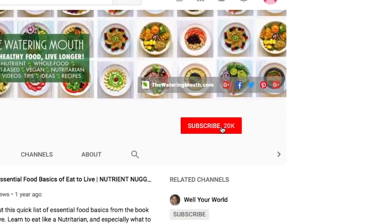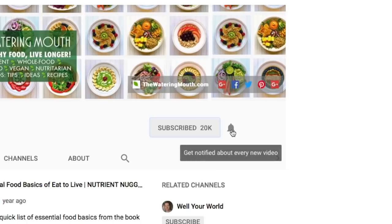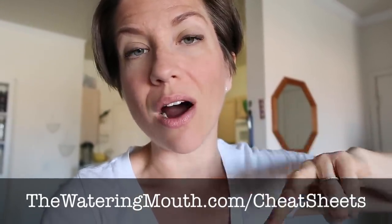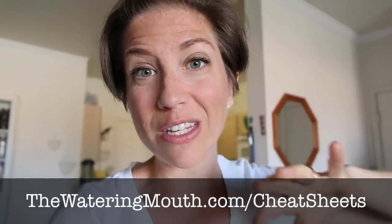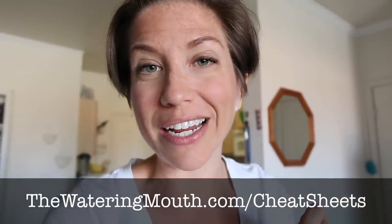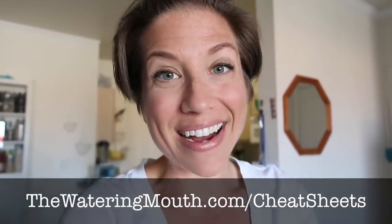If you haven't subscribed to my YouTube channel, please do that and hit the bell button next to it so you get all notifications when I publish videos. Also, I include a cheat sheet with every video — either a recap or the actual recipes. This video has two awesome new recipes, and you can get the full recipes by signing up at thewateringmouth.com/cheatsheets. You'll get a web address and a password to access all cheat sheets I've ever made on one page.